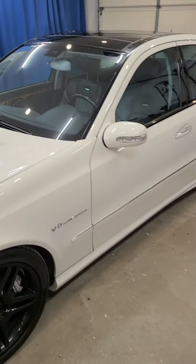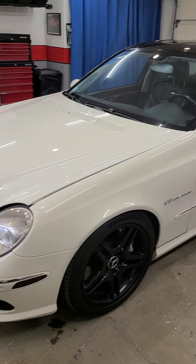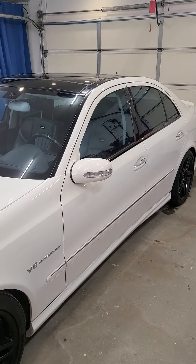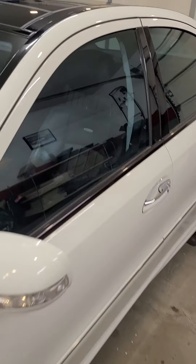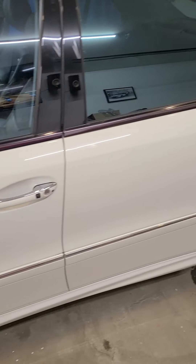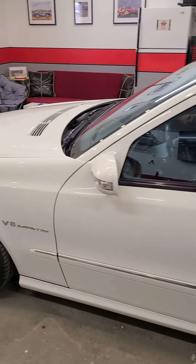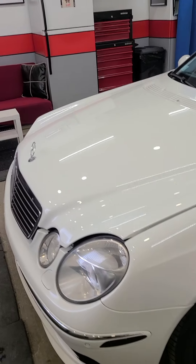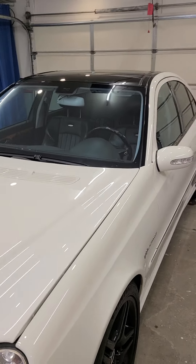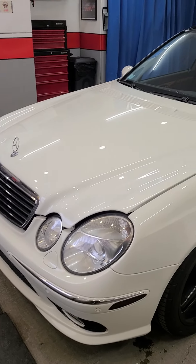So this is my '06 E55, M113K - we all know the story, we all know the car. Pano roof, has Keyless Go. She's got 84,000 miles on her - 140-odd thousand kilometers roughly. It is an American car in Canada; you could not get these cars with the Alcantara headliner in Canada. In the States you could, and this one was originally titled in California.